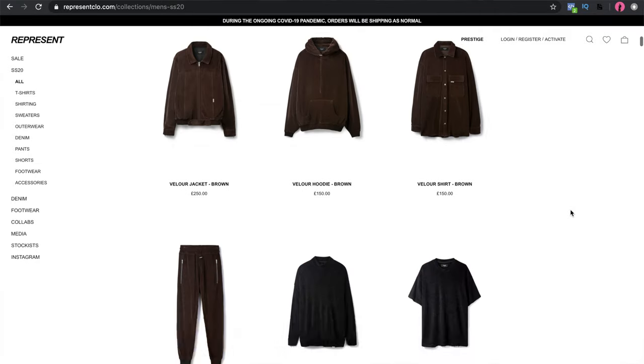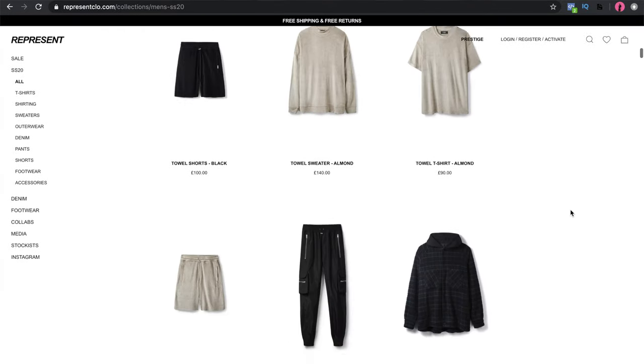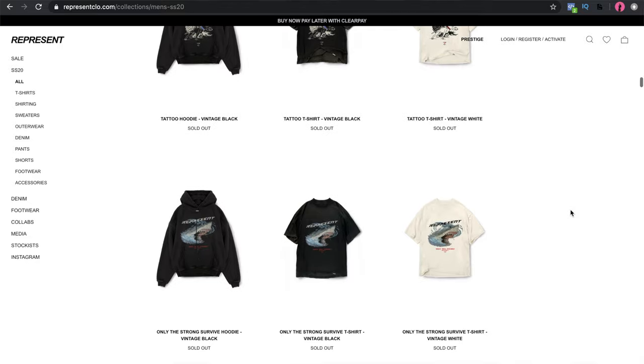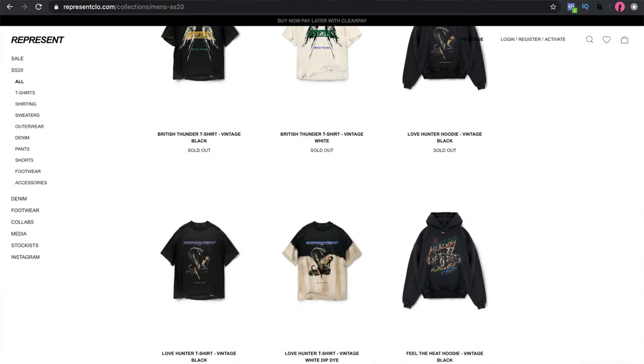Near enough all of it is sold out. I'm so gutted I didn't pick up the Pure Breed t-shirt — it was super limited, I think around four to five hundred pieces made. I just think the graphic design on that is incredible, which moves me on to my next point: my favorite things about my own pickups.